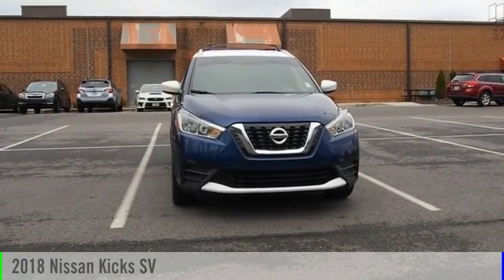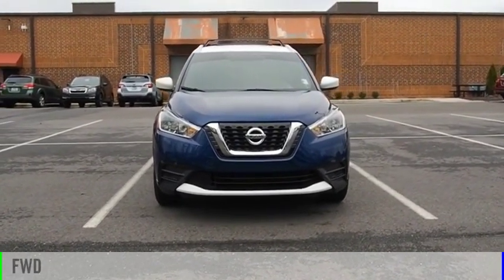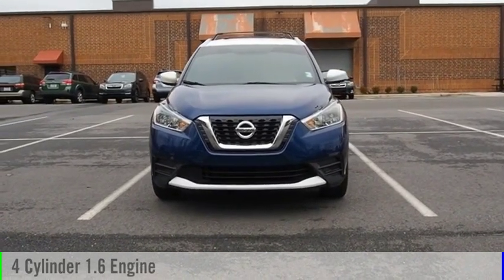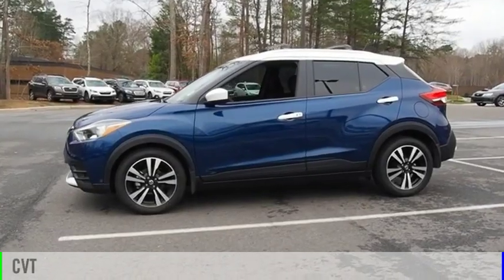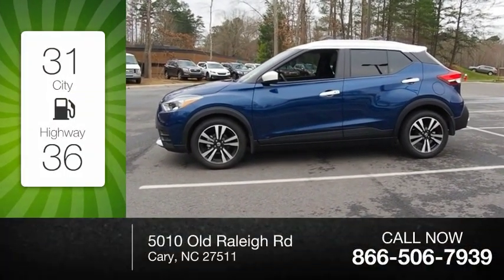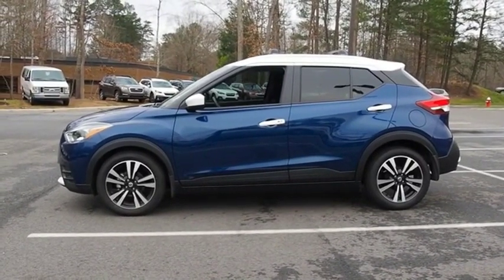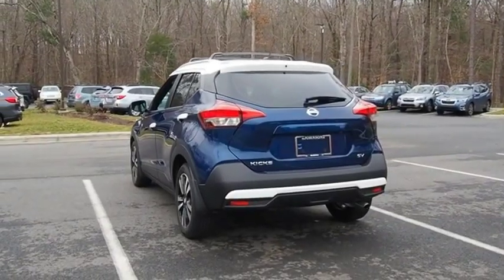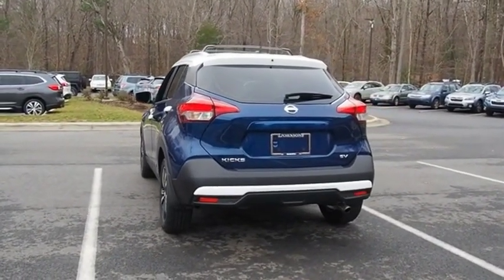Take a ride in the 2018 Nissan Kicks. This vehicle is powered by a front-wheel drive four-cylinder 1.6-liter engine and comes with a continuously variable transmission. Great fuel efficiency saves you money by requiring fewer trips to the gas station. The Nissan Kicks is a crossover vehicle that will demand attention with its styling and impressive performance.